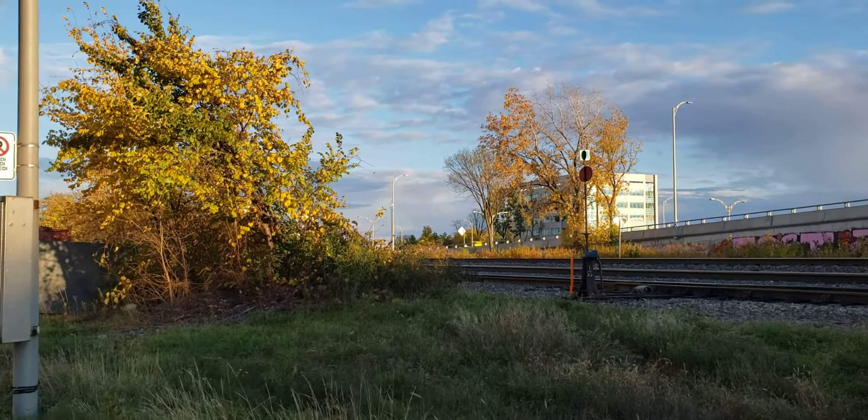Here comes a VPU I think maybe. There's the Dorval ramps right there. It's getting dark much earlier now — the time change will be in less than a week.